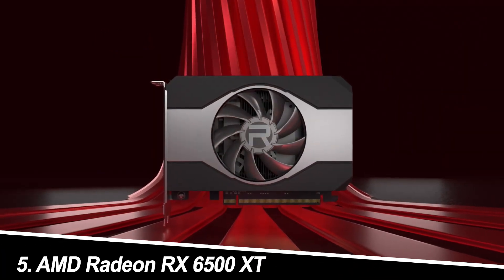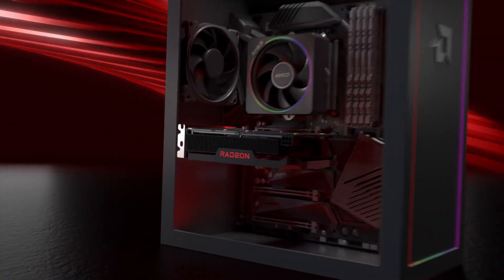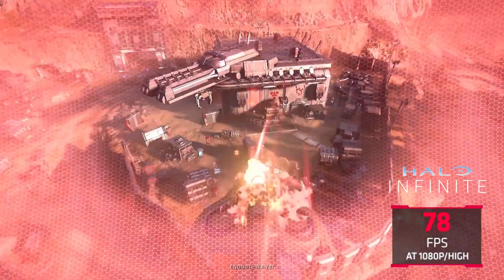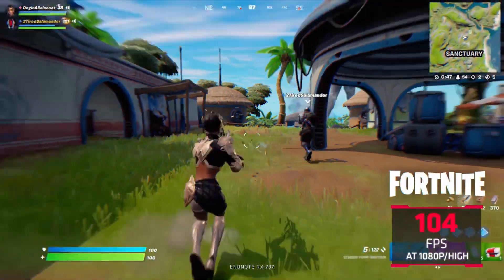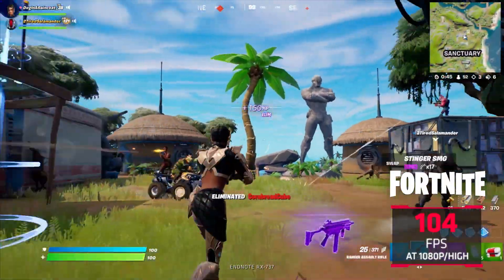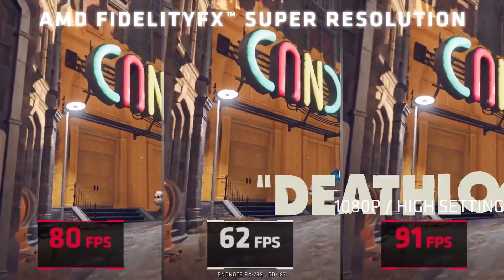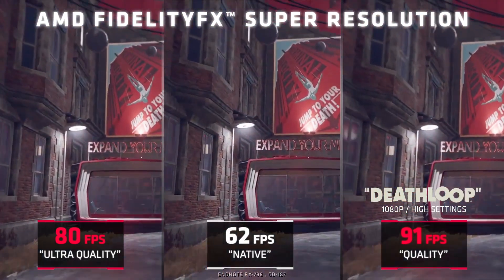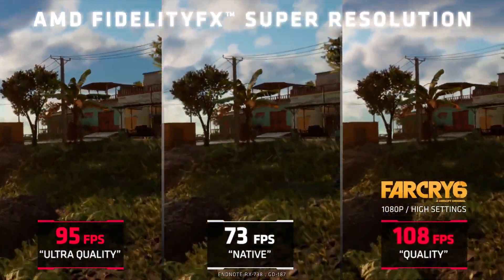Number 5: AMD Radeon RX 6400 — Potential New Entry. Similar to the GTX 1630, rumors suggest a potential sub-$200 release of the RX 6400 in 2024. Specifics are yet to be revealed, but it's expected to compete in the entry-level market. With the RX 6400 potentially entering the budget arena, it's worth waiting for official benchmarks and comparisons before making a decision.